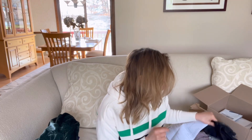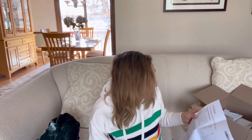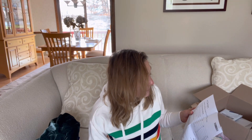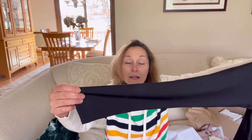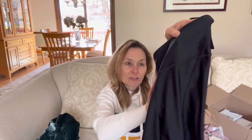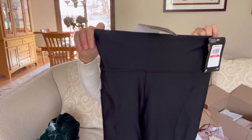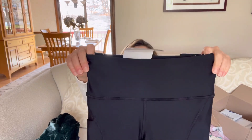Up next are the leggings — something I actually need. They're by Under Armour: the Team 7/8 Ankle Crop Performance Legging, and they're only $45, which is not a bad price. I'll have to try them on and make sure they're not bunching at my knees — that's one of my pet peeves. I run, and I don't like it when leggings bunch on the back of my knees because they're too long.